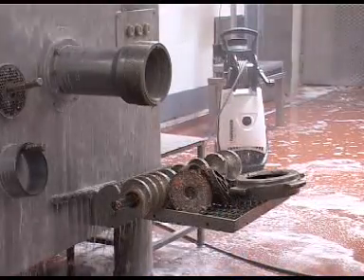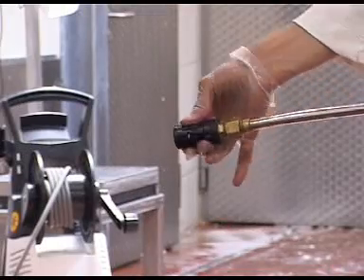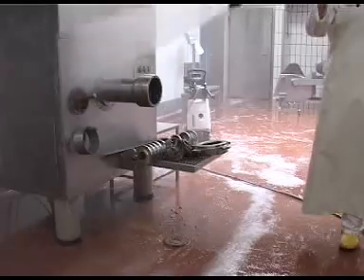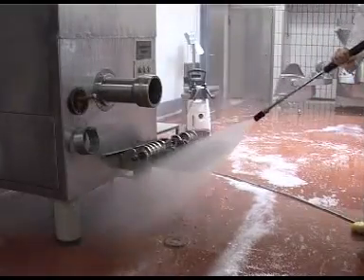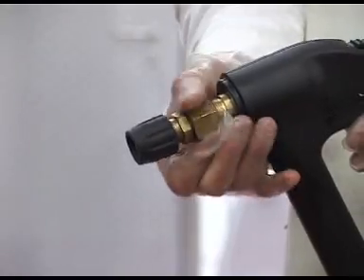Mobile high pressure cleaners may be used as an alternative to stationary high pressure cleaning systems. The high pressure nozzle can be connected directly to the trigger gun for cleaning those awkward areas that are difficult to reach.